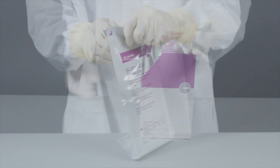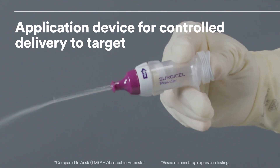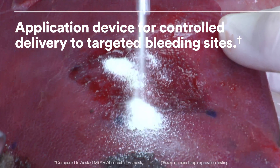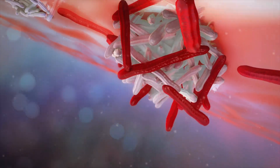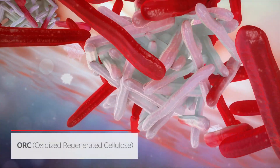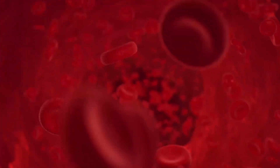The team then took it a step further, developing a novel application device in conjunction, enabling controlled delivery to targeted bleeding sites regardless of orientation. Like all Surgicel hemostats, Surgicel Powder is made of oxidized regenerated cellulose.